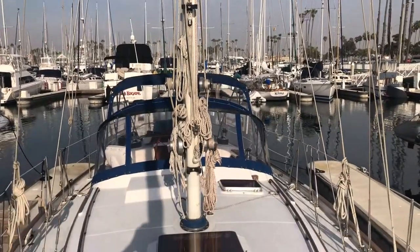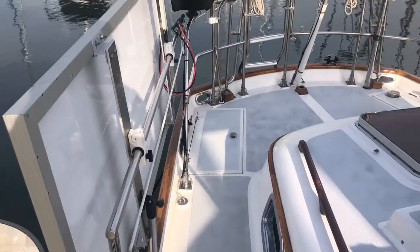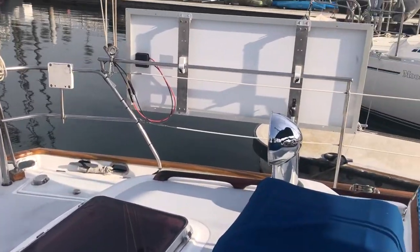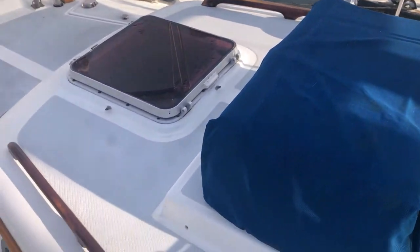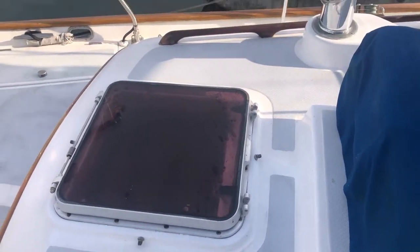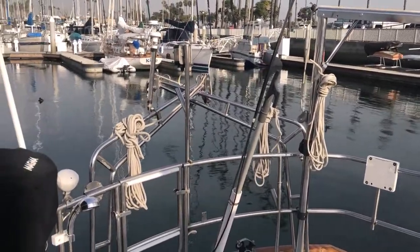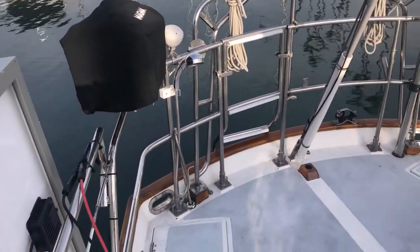Easy to get around on this deck. As we make our way to the transom, you see on the starboard and port side you've got the solar panels. You also have the life raft. This is the cabin top for the master stateroom with an opening hatch. You've got your outboard bracket, your hoist, and also the dinghy davits and a Magma barbecue. Well equipped back here.